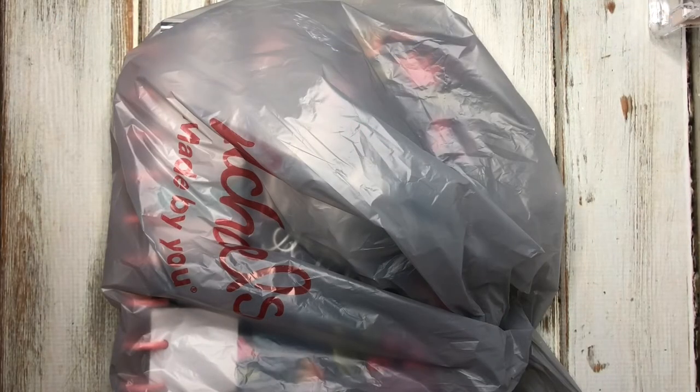Hey guys, welcome back to the channel. If you're new here, my name is Cecilia and I'm so glad you stopped by. I hope you consider subscribing. Today I'm going to be doing a planner haul. I was able to get to Michael's and Joann's and I picked up a few items I wanted to share with you.